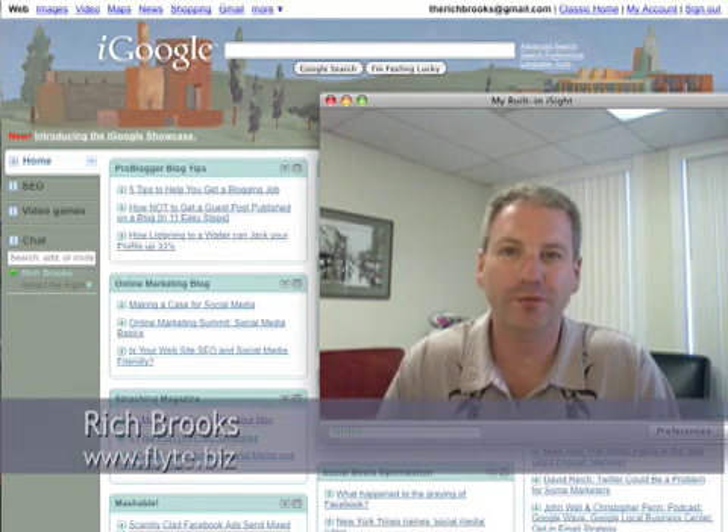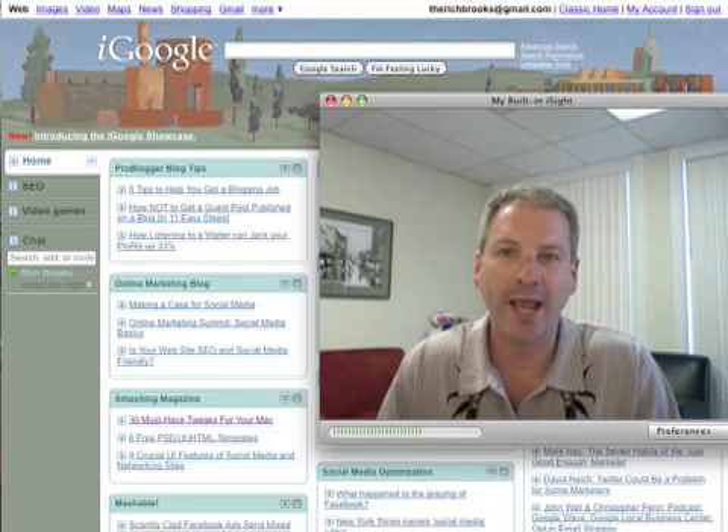Hey everybody, this is Rich Brooks of Flight New Media. We're a web design and internet marketing company, and today I'm going to be talking about RSS, or Real Simple Syndication.